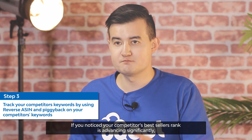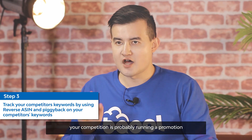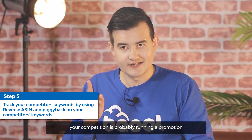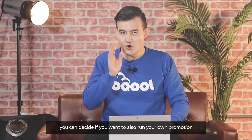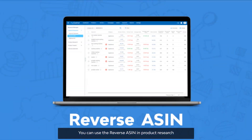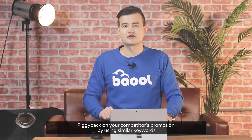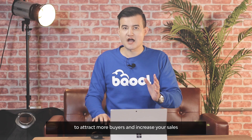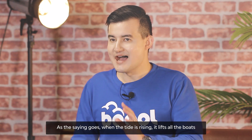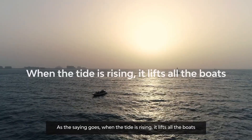If you notice your competitor's best-selling rank is advancing significantly, your competition is probably running a promotion. In this situation, you could decide if you also want to run your own promotion. You can use reverse ASIN in product research to find which keywords your competitors are using, then piggyback on your competitors' promotion by using similar keywords to attract more buyers and increase your sales. As the saying goes: when the tide is rising, it lifts all the boats.